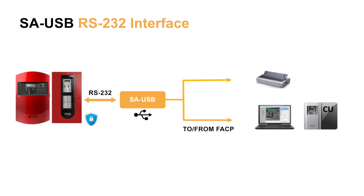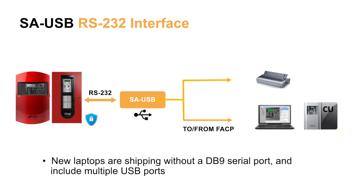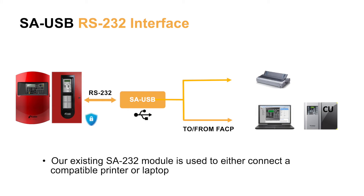Our next addition is the new USB interface module. This new module will be UL listed, similar to our existing SA-232 module, because it resides in the control panel and is used to configure and program the life safety system. The SA-USB module is being introduced because new laptops today are shipping without DB9 serial ports, but provide multiple USB ports. The existing SA-232 module is used either to connect to a compatible printer or for a technician's laptop running the configuration utility.